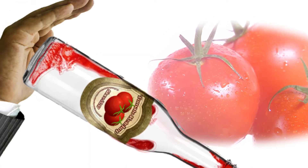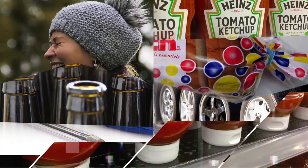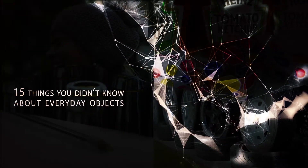From the secret color codes of bread tags to tricks to get your ketchup out of the bottle, today we look at 15 things you didn't know about everyday objects.